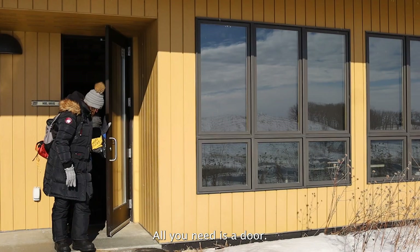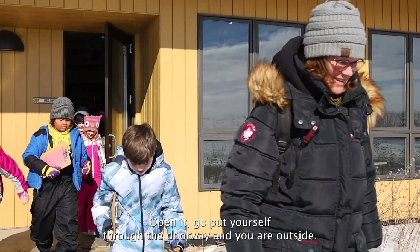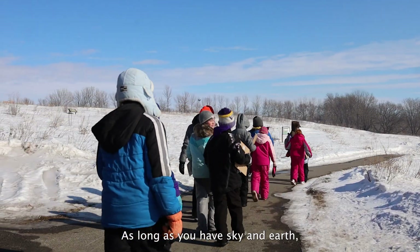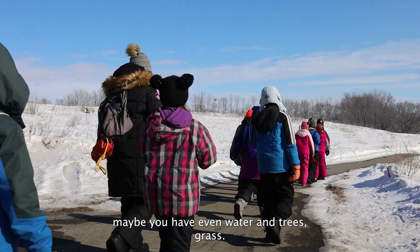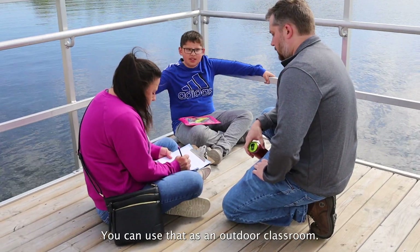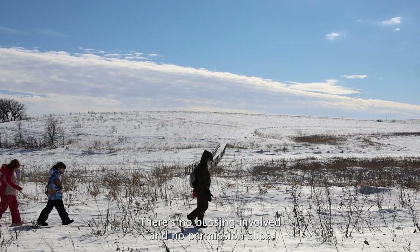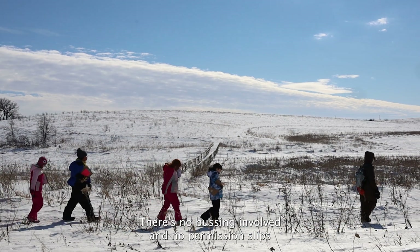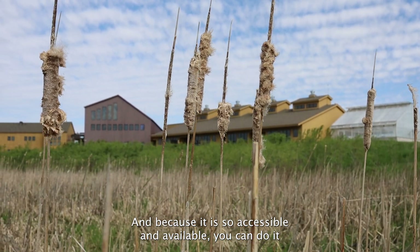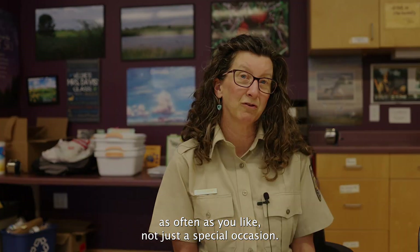All you need is a door — open it, go through the doorway, and you are outside. As long as you have sky and earth, maybe even water and trees, grass, and weather, you can use that as an outdoor classroom. It costs nothing to step out your door. There's no bussing involved and no permission slips. It is a very easy thing to do, and because it is so accessible and available, you can do it as often as you like — not just on a special occasion.